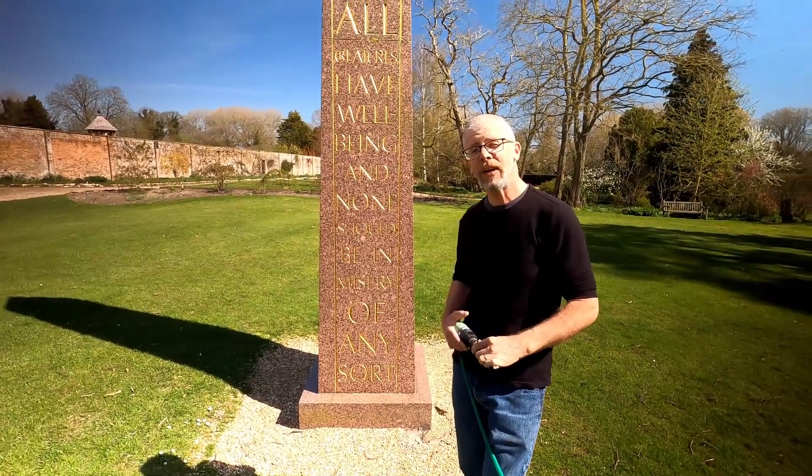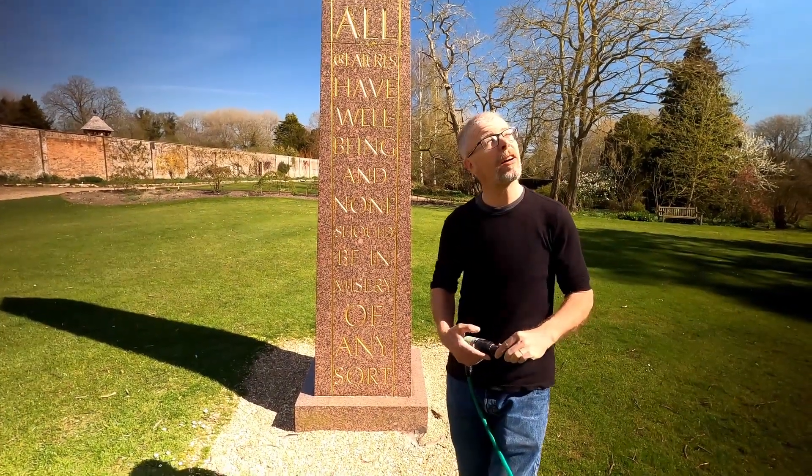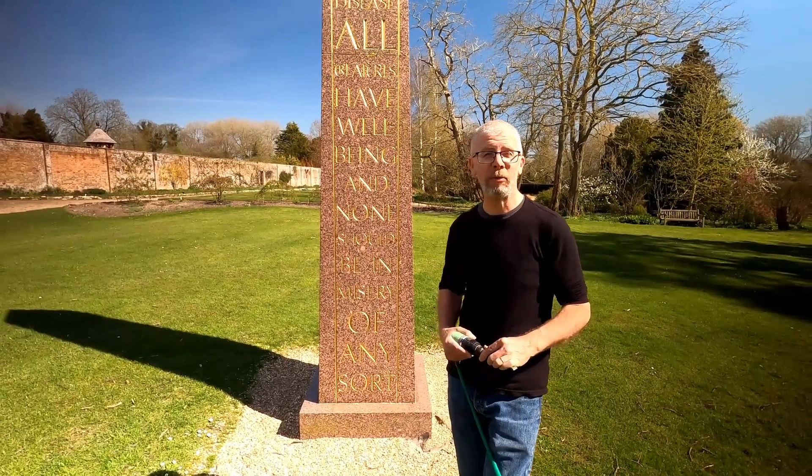Hi everybody, it's the 5th of April and here we are at Waterperry Gardens. It's a beautiful Sunday — it's a shame you can't all be here.